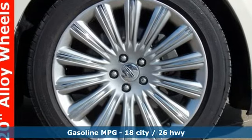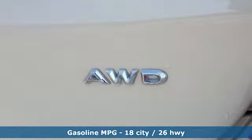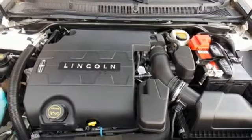Bluetooth wireless audio streaming, dual zone climate control, power heated mirrors, active grill shutters, V6 engine, automatic with driver control suspension management.